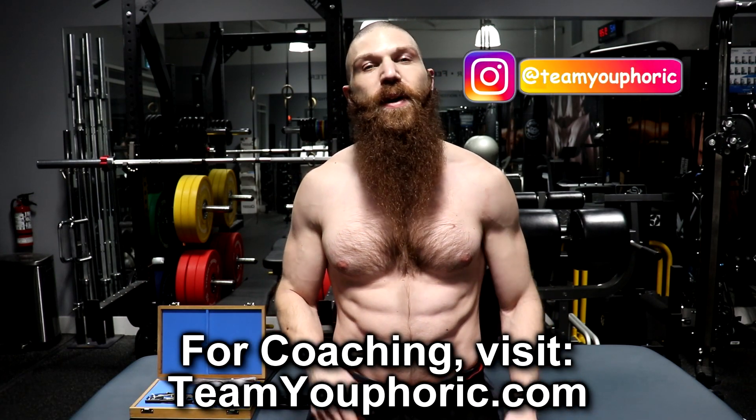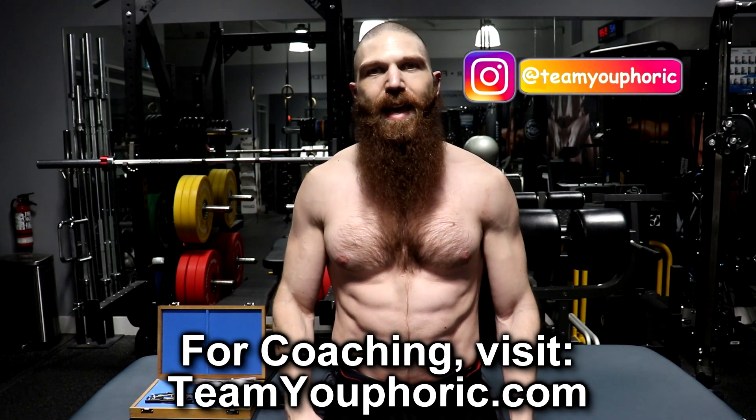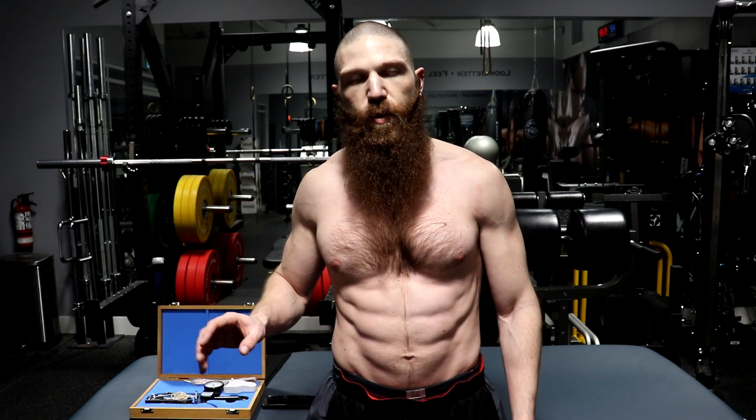I started on Monday, January the 3rd, and today filming this video, it is Monday, January the 24th. I want to get a few disclaimers out of the way before I get on with the actual review. A few things are going to skew the results.